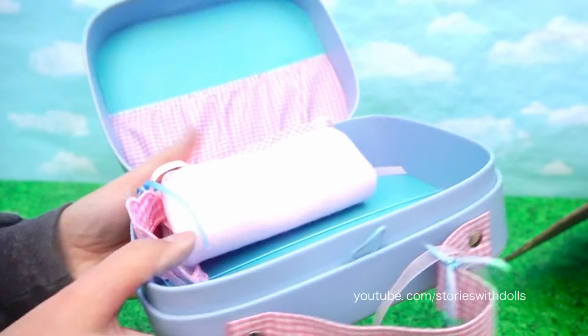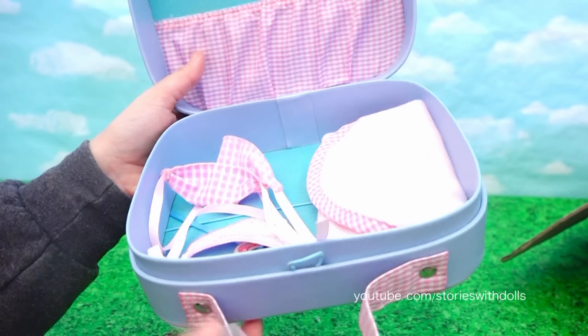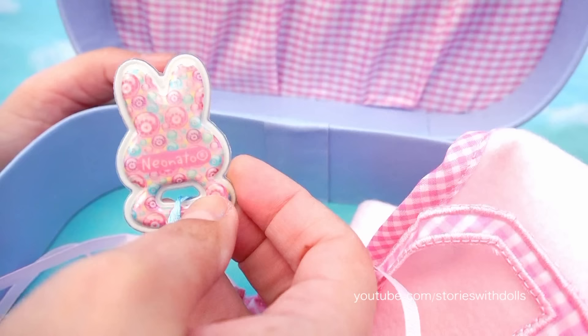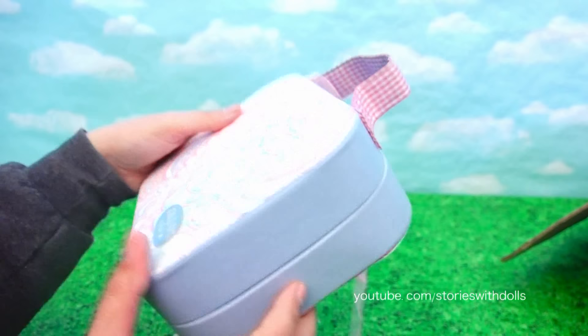A warm blanket. A little newborn tag. This one looks like a diaper. This blanket is so soft and warm - so cuddly! The babies are going to love it. And here's another tag in the shape of a bunny. This newborn kit is adorable.